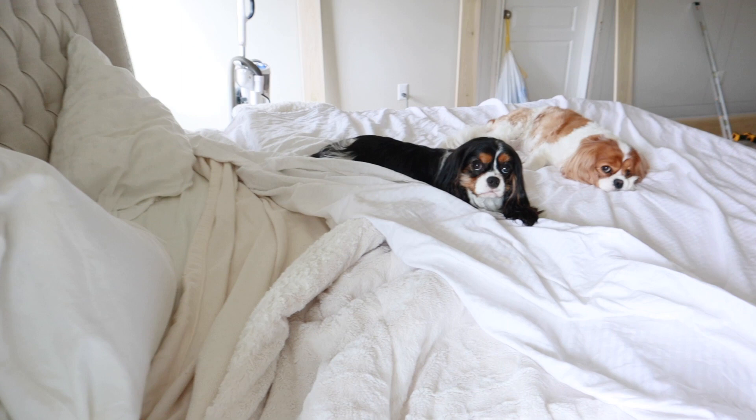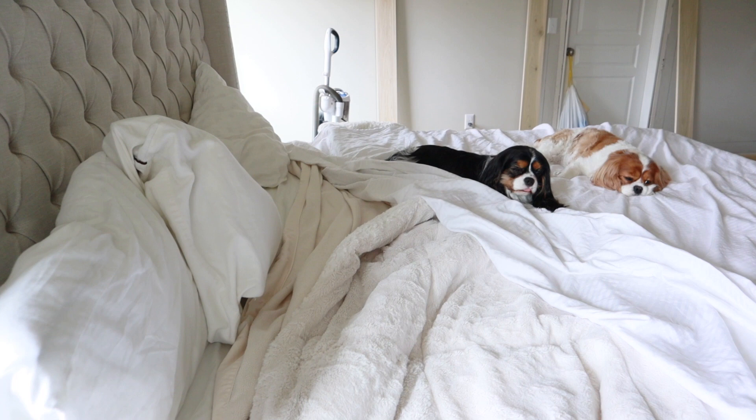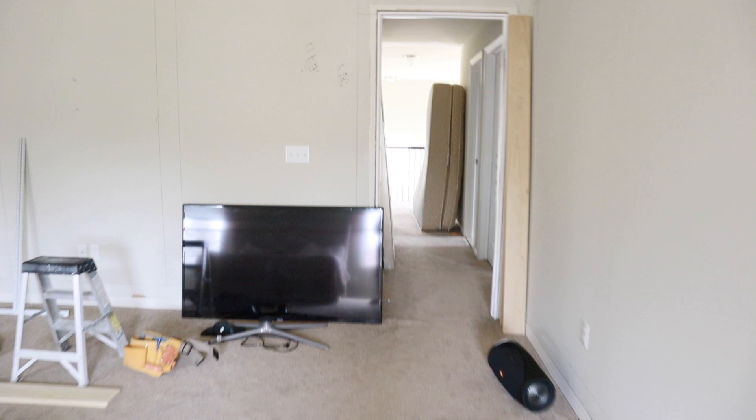I think it's a sign of age when you get excited about a new mattress, but we were in desperate need of one and kept putting it off. We finally replaced it — that's our old one down there in the hallway. We have all of our stuff out in the hallway right now, it's a complete mess.